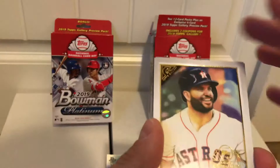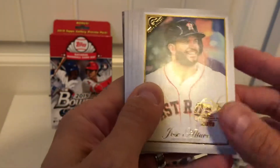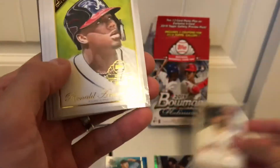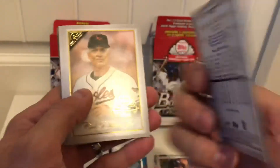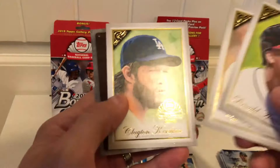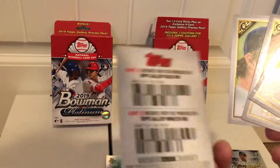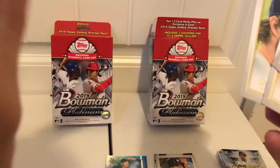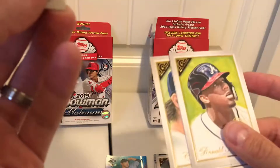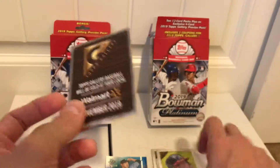Let's take a look at the exclusive gallery preview pack. I don't know what to expect with this. These are stamped with the 2019 National Baseball Card Day logo. Jose Altuve, a nice Acuña — that's cool looking. This must be the upcoming 2019 Gallery set. There's a Clayton Kershaw. Also in here is what looks like a coupon — five dollars off the monster box and two dollars off a gallery value box.